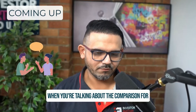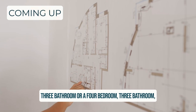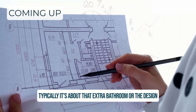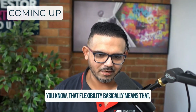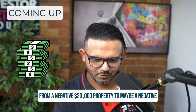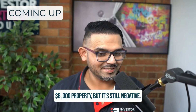When you're talking about the comparison for a four bedroom two bathroom versus a three bedroom three bathroom or a four bedroom three bathroom, typically it's about that extra bathroom or the design and the layout where you're trying to create ensuites. That flexibility basically means you're changing the position from a negative twenty thousand dollar property to maybe a negative six thousand dollar property, but it's still negative.